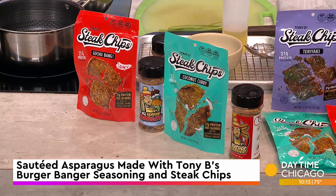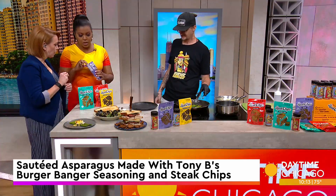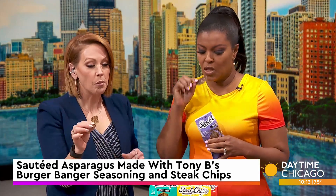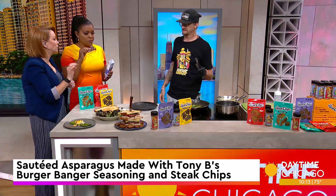So this is the steak chips. Can we try it? Absolutely. This is the teriyaki — we have four different flavors. You shouldn't eat the whole chip at once. It's like a potato chip — if you put the whole thing in your mouth, you're going to get a lot of flavor. That's good though.